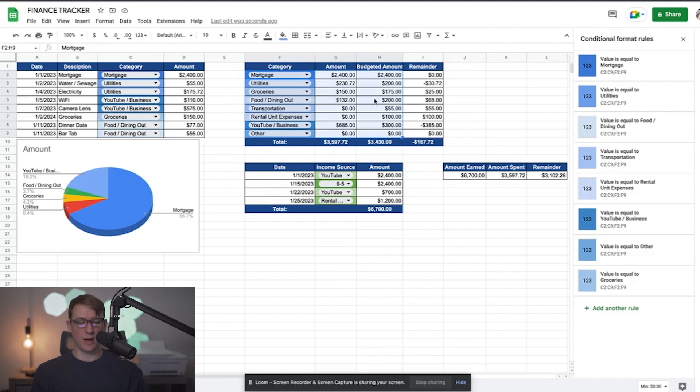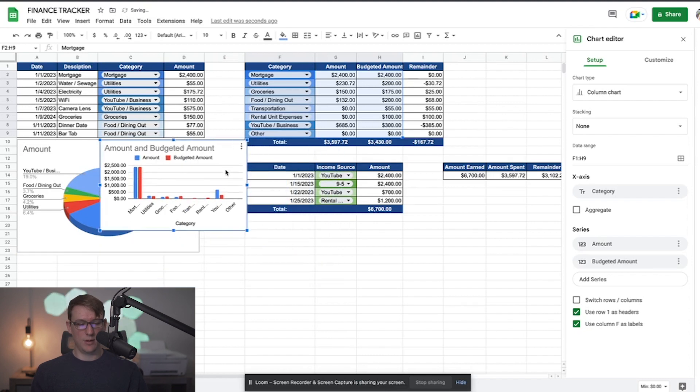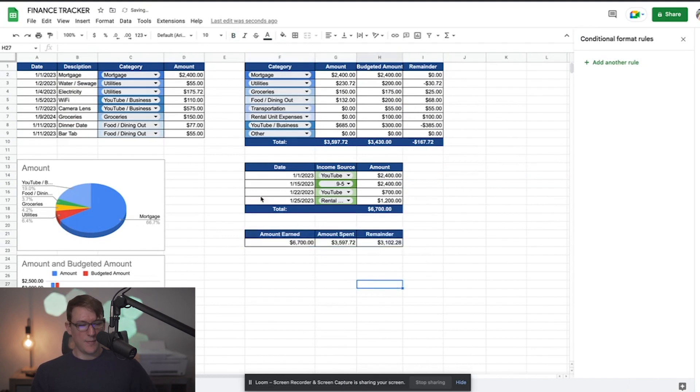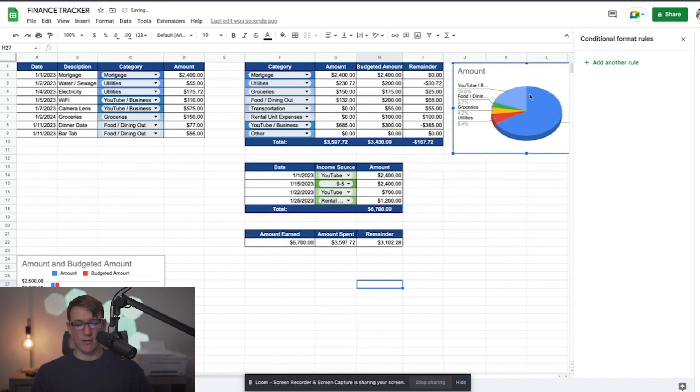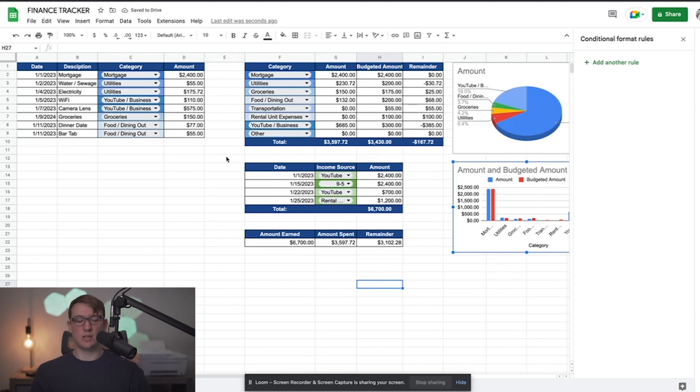You can adjust the left-hand axis values to zoom in or out as needed. I'll pull the charts in and arrange them — maybe put the charts on the right-hand side so you can have a wider view. As expenses keep rolling in, you just fill them in below and the charts update automatically. It makes it so much easier to understand where your money is going and keep on top of your tracking.